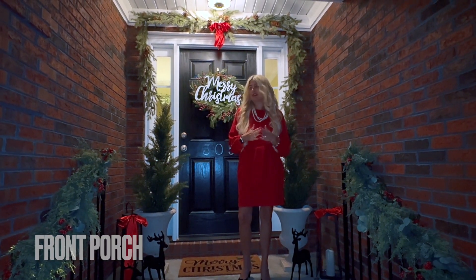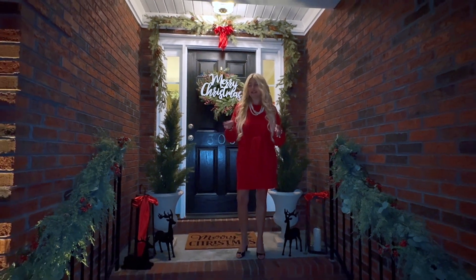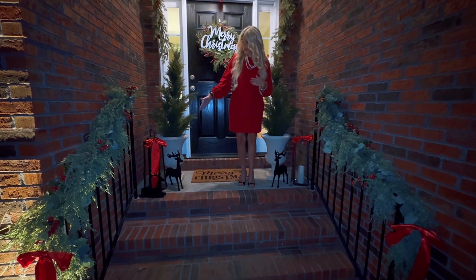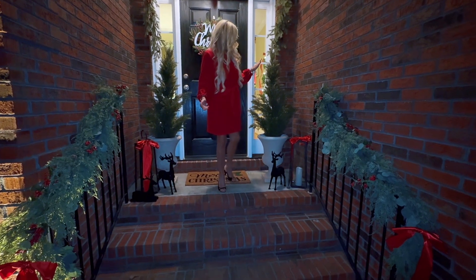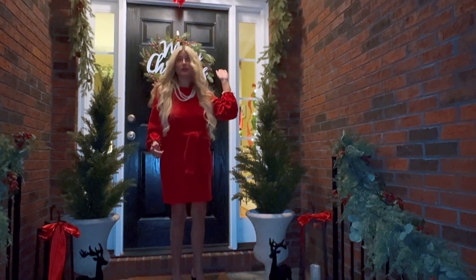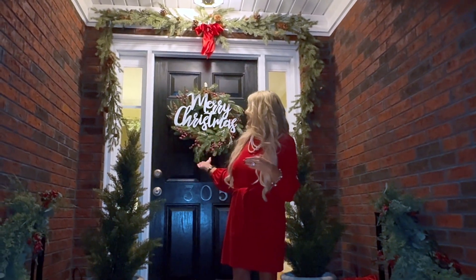My focus on the front porch this year was to create a natural look. I have greenery on each side of the staircase with red ribbon, a red ribbon on each of my lanterns, and some deer on each side. I have little cypress trees in my planters, greenery above my door, and a wreath that says 'Merry Christmas.'